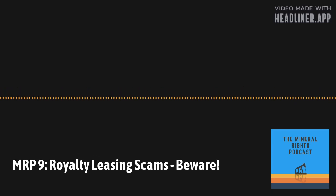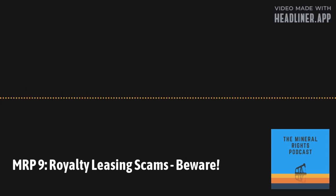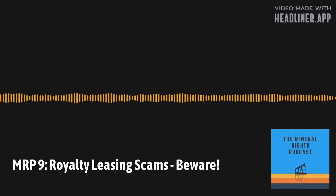The topic is the concept of royalty leasing. When it's done in an upfront manner, a royalty deed or term royalty deed is certainly a straightforward and fine thing to do. But where we're coming across this is where people are potentially signing a royalty lease when they think they're signing a mineral lease. We want to bring this to the forefront and make people aware.